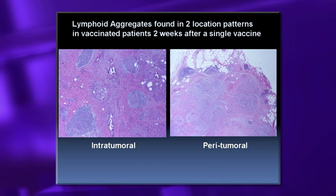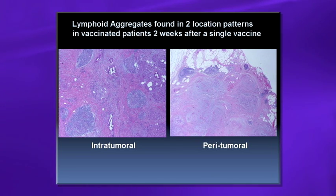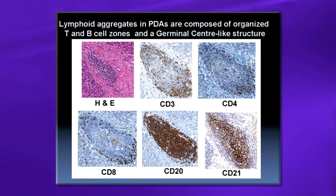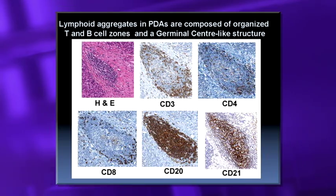Instead of the suppressive inflammation seen in untreated pancreatic cancer, vaccinated patients showed a totally different picture: lymphoid aggregates infiltrating around and into the tumor, seen in 85% of patients across 60 cases. These aggregates look exactly like germinal centers — CD20 B-cells in the middle, T-cells around the edge, staining positive for the germinal center-like structure CD21. They are Ki67-positive, so actively proliferating, and actively forming.